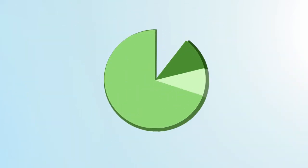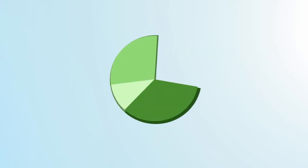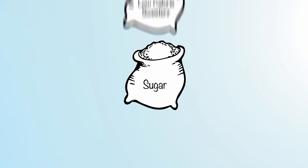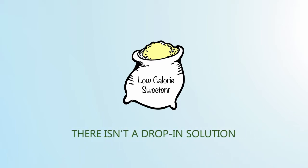According to the survey, 89% rate the impact of taste as high. More than half of the respondents — 56% — agreed that they would rather lose $1,000 than gain an additional 20 pounds. Replacing sugar with zero to low-calorie sweeteners is one way to help consumers achieve higher dietary marks, but there isn't a drop-in solution.